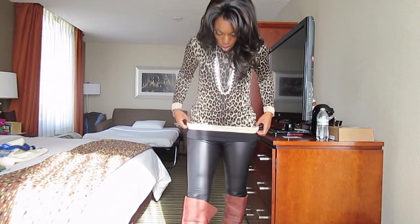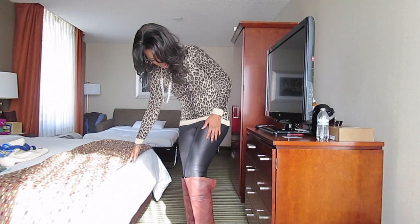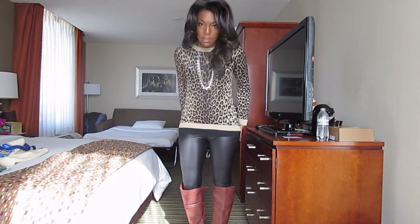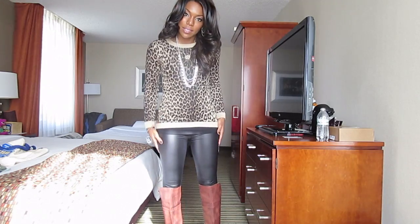I'm also wearing faux leather leggings, and underneath them I'm wearing Spanx because they're kind of thin.